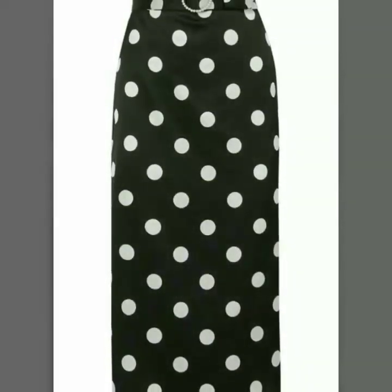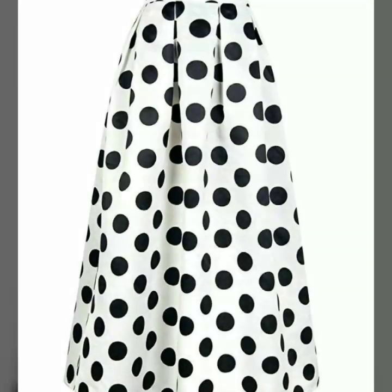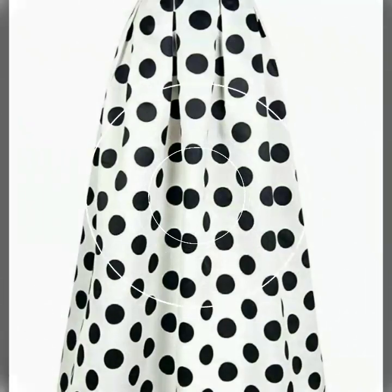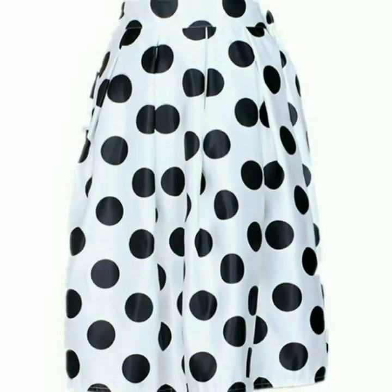I have uploaded many designs of skirts with polka dot with the hope that this video is very helpful and useful for you. Friends, must watch this video till the end and you will get many beautiful designs of polka dot print skirt, and you can find these skirts in different colors.